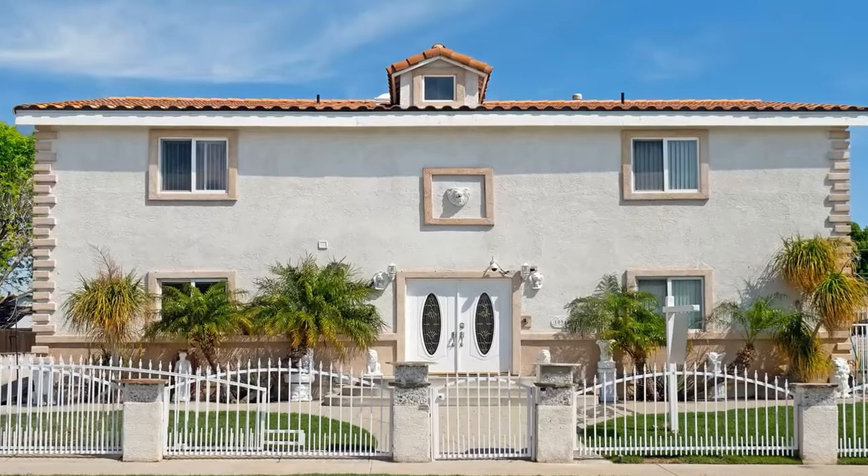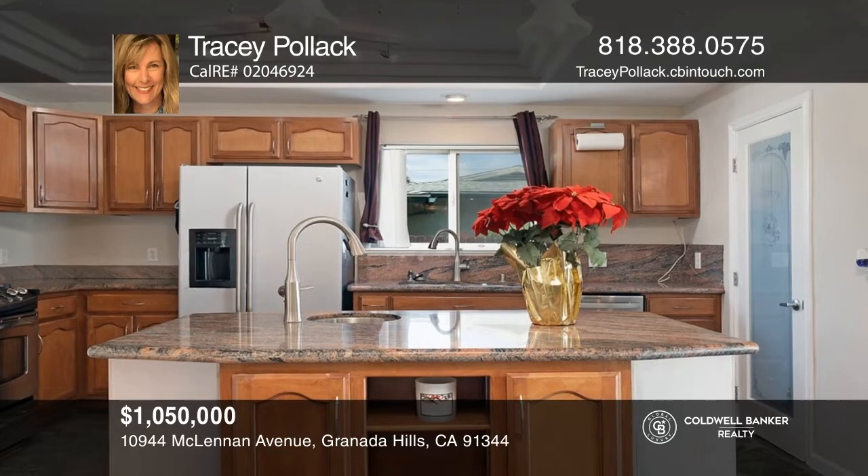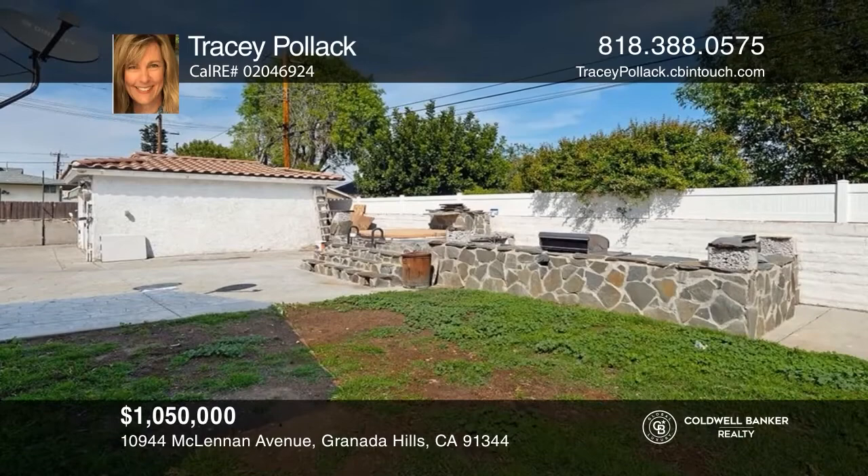This six-bedroom, five-bathroom home on a peaceful street offers a built-in sound theater that's an ideal spot to watch favorite movies, while a kitchen with granite counters welcomes the idea of cooking. The primary bedroom has a spa-sized bath and a stone shower. Outside, enjoy a removable jacuzzi in the backyard. To see this home in person, call Tracy Pollack.